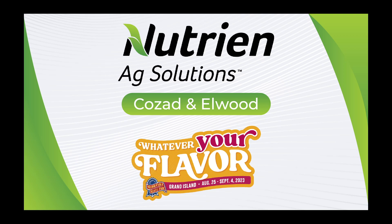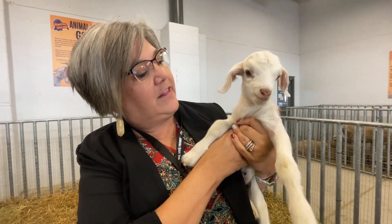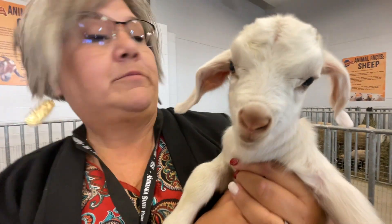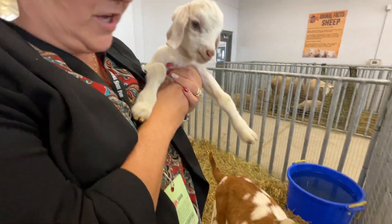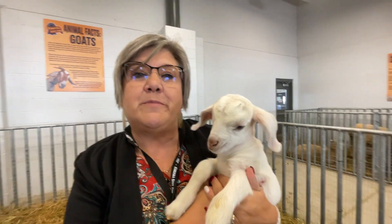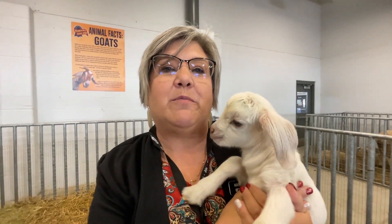I am Beth Rogers here at the Nebraska State Fair. We are in the Birthing Pavilion and I've got this fun little baby that was born just a couple of days ago here. As you can see, there's some more running around. Dot wants to be part of the fun. We are about to go on a tour with Dr. Missy. She's going to show us around the Birthing Pavilion, and of course we couldn't do this without Nutri and Ag Solutions in Cozad and Elwood. So are you ready to take a tour with me?